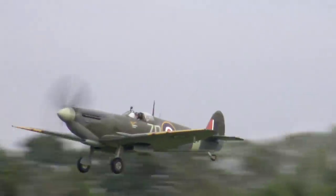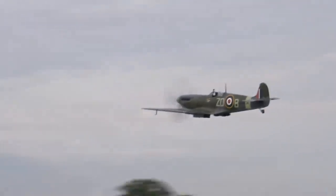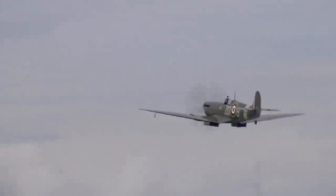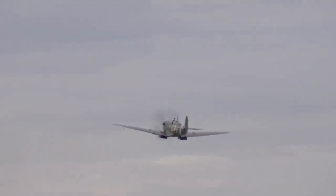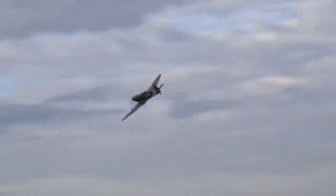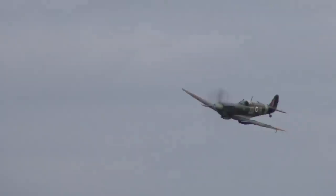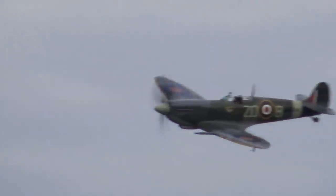Perhaps the most famous British World War II aircraft is the Supermarine Spitfire, a graceful monoplane fighter that first entered RAF service in 1938. It served in all theatres of the war and in many different marks, and would remain in British service well into the jet age.